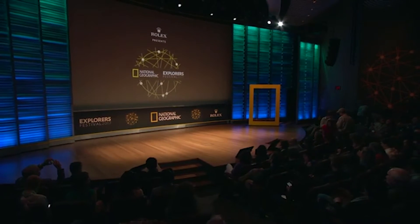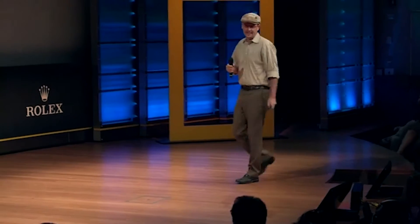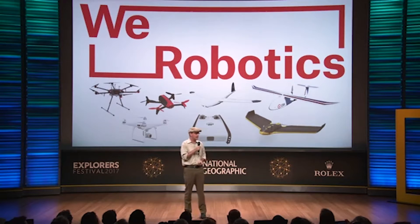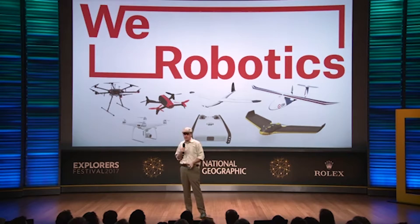Joining us now, Patrick Meyer, Crisis Mapper and 2012 Emerging Explorer. Hi all, I'm the co-founder of WeRobotics, an NGO that democratizes exploration using robotics. And we do this through our flying labs — local innovation labs run entirely by local staff, whom we train and who then choose to work on a whole range of different projects.